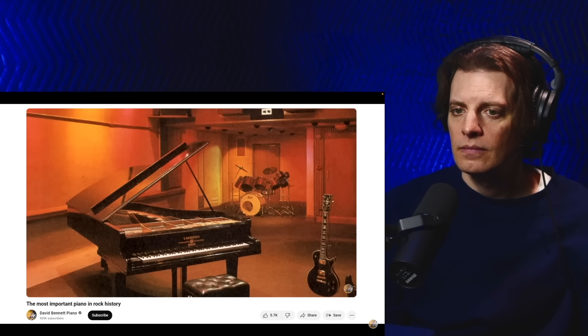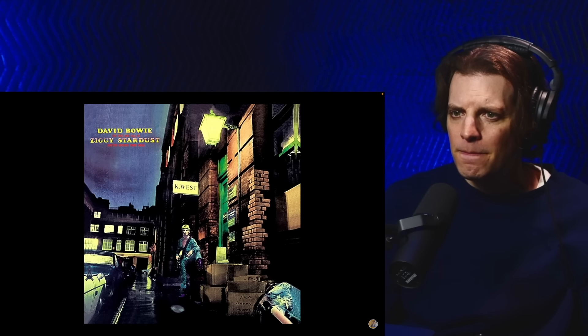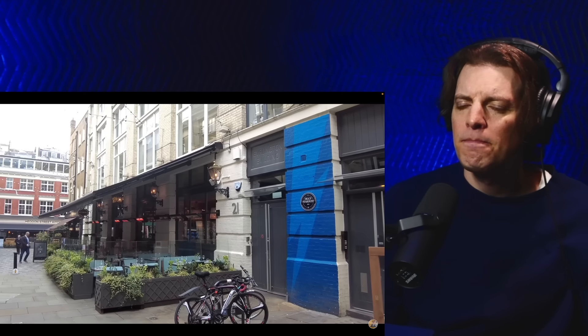Bowie recorded his famous Spiders from Mars record at Trident Studios, and just five minutes away we can find the location where the legendary album art was created — here on Heddon Street, just off Regent Street. Literally on the other side of this building is another very famous London music location: 3 Savile Row, the location of The Beatles' Apple Corps headquarters building, where on the 30th of January 1969, The Beatles gave what would be their last ever live performance, on the rooftop of this building.